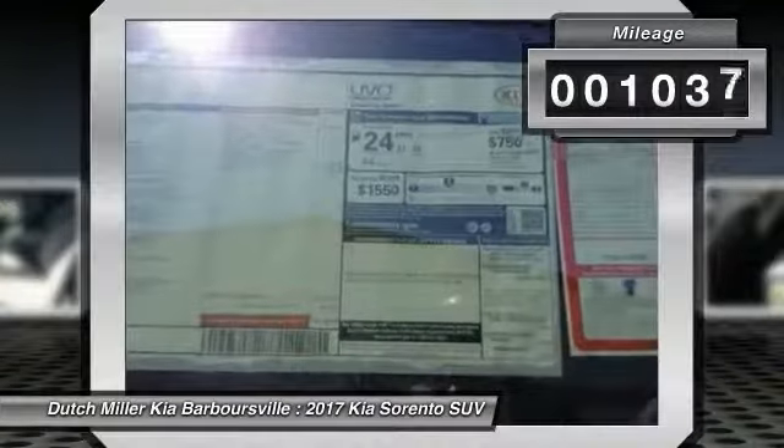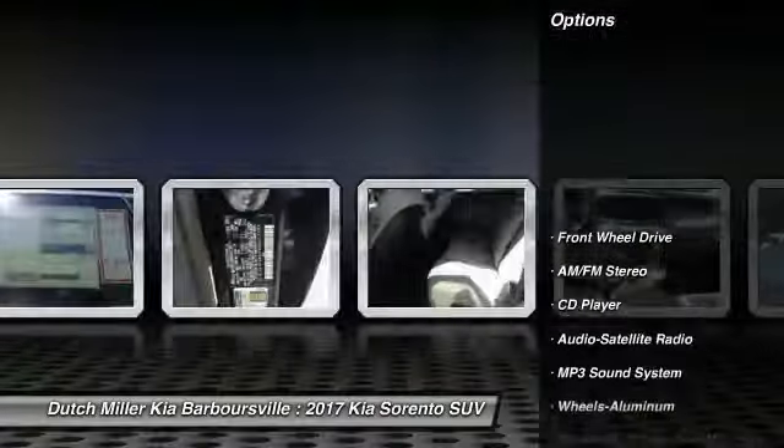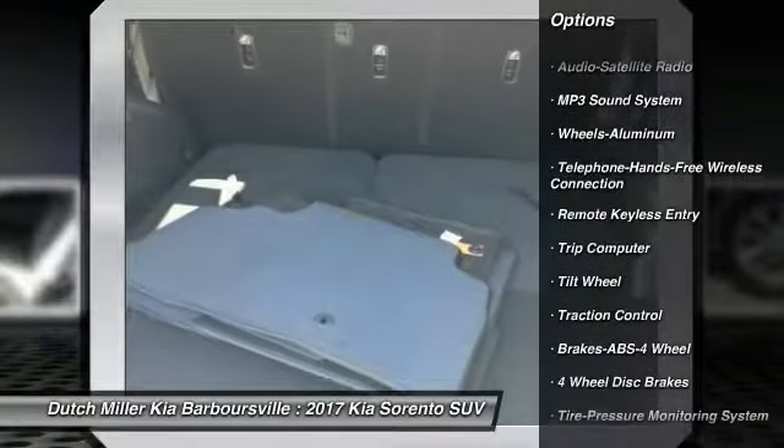This vehicle has less than 2,000 miles. Here are some of this vehicle's great options: anti-lock braking system, traction control, air conditioning, Bluetooth wireless data link for hands-free phone, power steering, and cruise control.